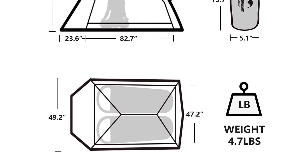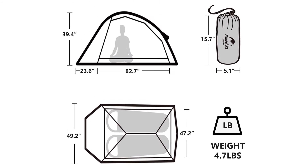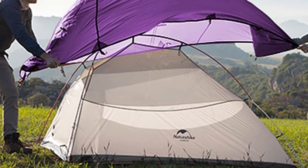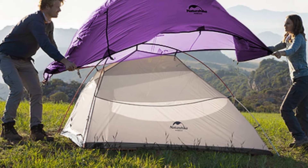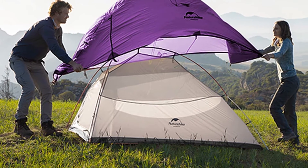The Cloud Up 2 has a compact design and uses high-tech lightweight 20D nylon silicone material. Because weight has been shaved wherever possible, the floor is thin with a durable but low-denier construction. NatureHike was clever in providing a solution: a footprint that sits between the forest floor and the tent floor, adding to durability and longevity.